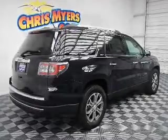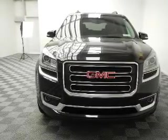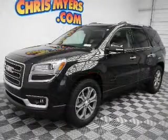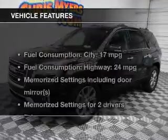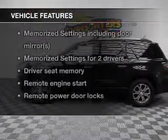Treat yourself to the splendor of a premium sound system. Brake safely with the anti-lock braking system, and memory settings put you back in the right place every time. With these notable features, you won't want to miss out on the opportunity to own this amazing ride.